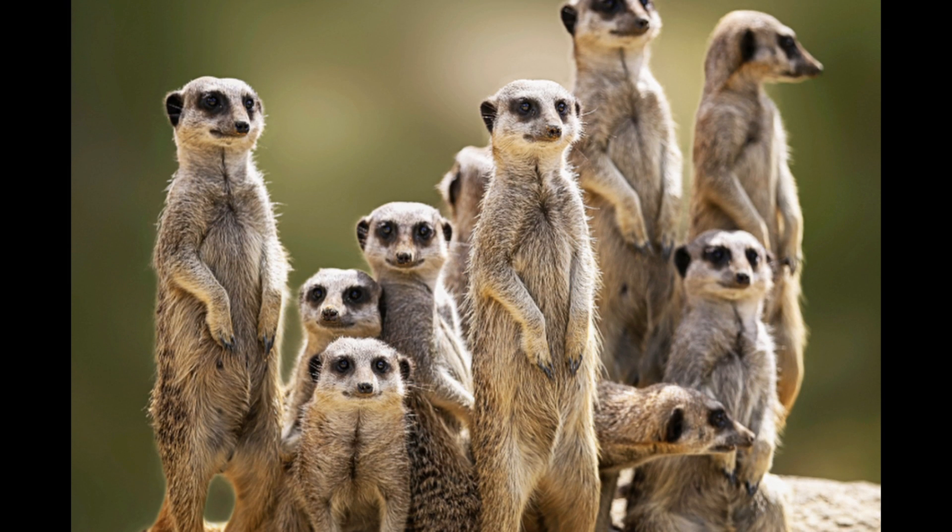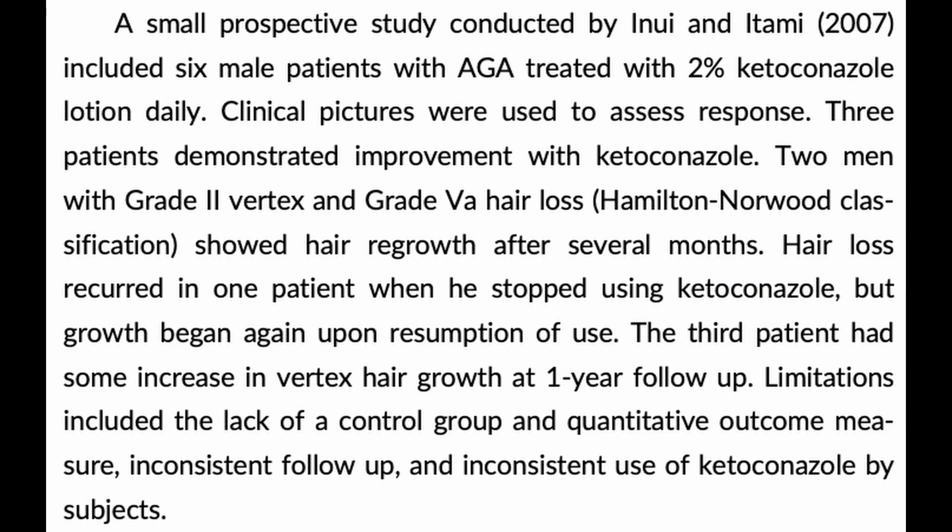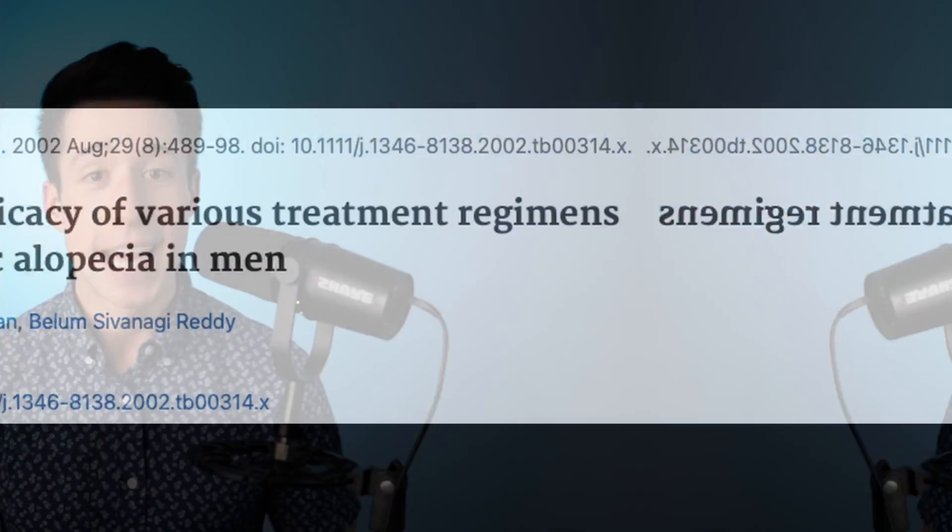Fields and colleagues — systematic review. There were a couple of animal studies I'm not going to discuss because you can't use animal study results to make clinical decisions. The first human study I'm also skipping — I don't think it's a very good study. The second human study involved six participants with male pattern hair loss treated with ketoconazole shampoo. They found that three individuals had improvements in hair outcomes and three did not. Problems with this study: small sample size and no control group.